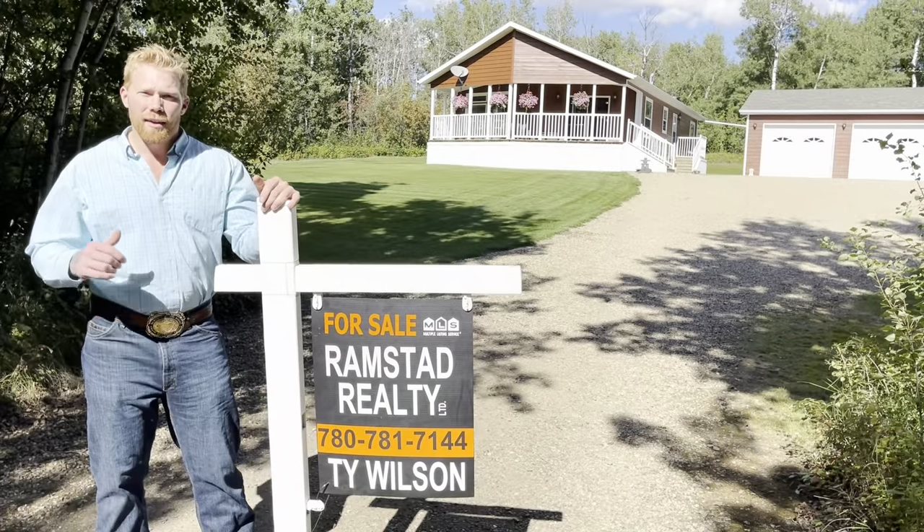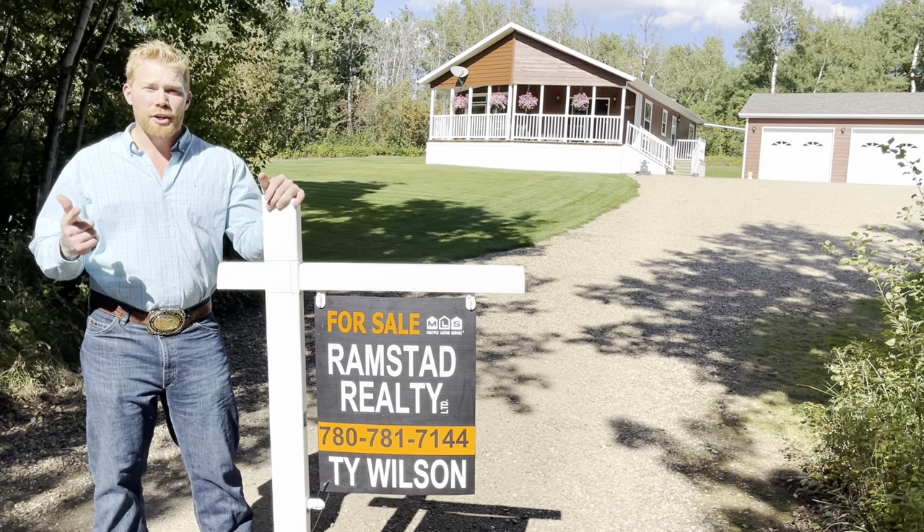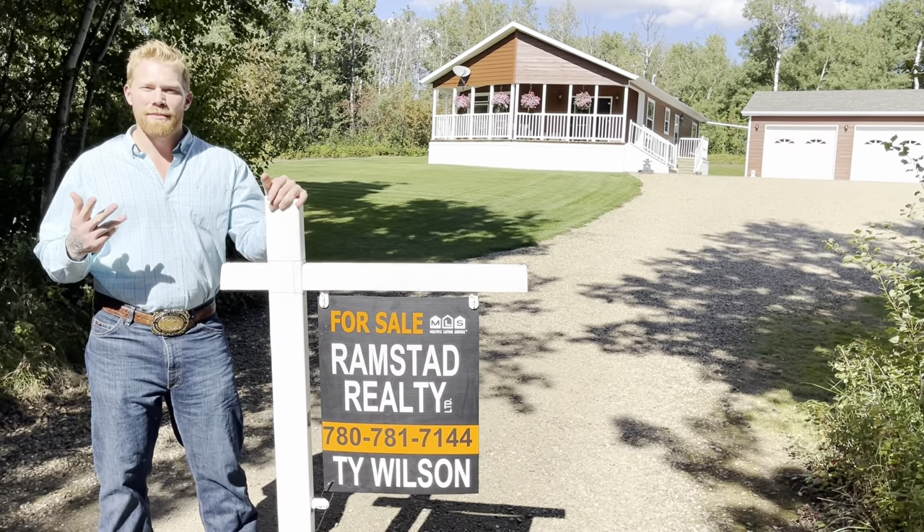I'm going to tell you what I love about Red Deer Lake. I don't care about fishing. I don't care about boating. What I love is water, nature, and not being surrounded by 7 billion people.